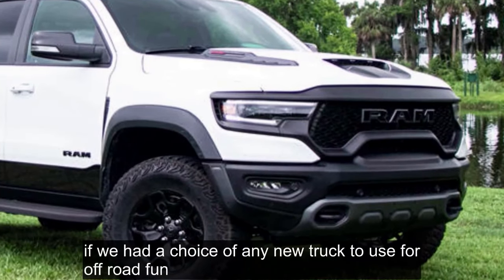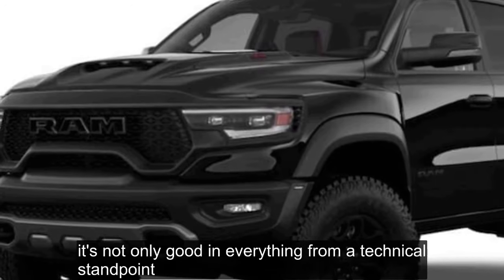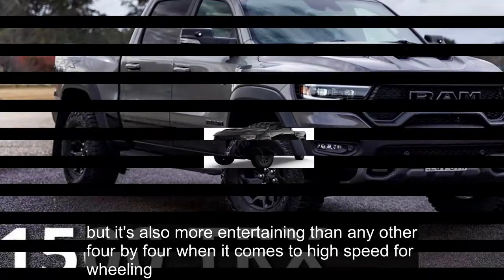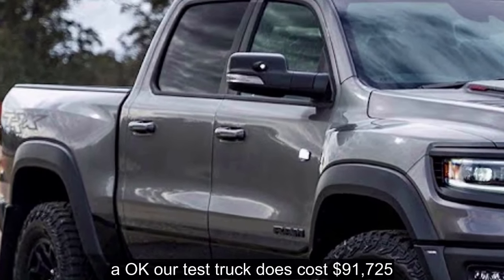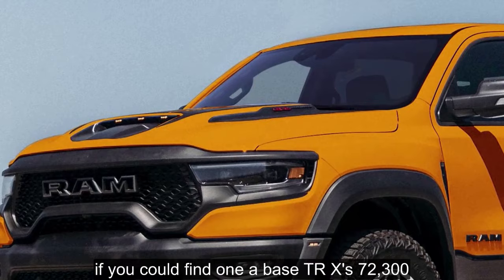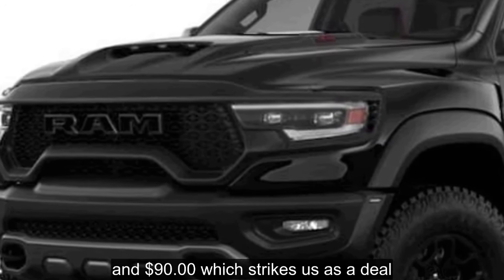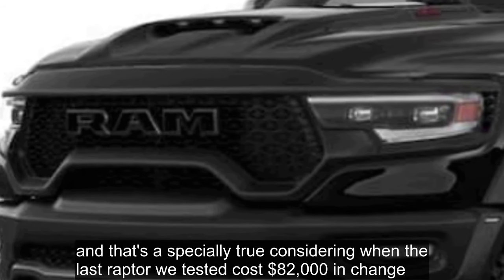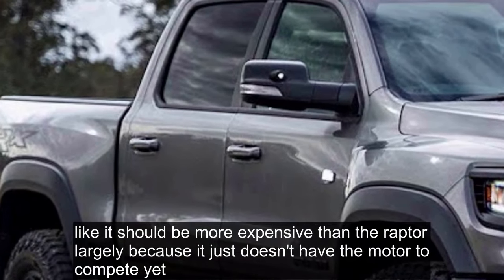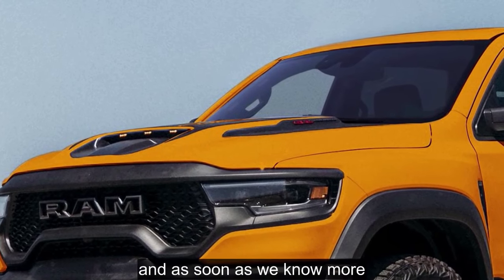The bottom line: if we had a choice of any new truck to use for off-road fun, the TRX would absolutely be that truck. It's not only good at everything from a technical standpoint, but it's also more entertaining than any other 4x4 when it comes to high-speed four-wheeling. Our test truck costs $91,725 — a lot to spend on any 4x4. But if you could find one, a base TRX is $72,390, which strikes us as a deal. That's especially true considering the last Raptor we tested cost $82,000 and change. The TRX feels like it should be more expensive than the Raptor, largely because the Raptor just doesn't have the motor to compete — yet. But the Raptor is coming, and as soon as we know more, we'll let you know.